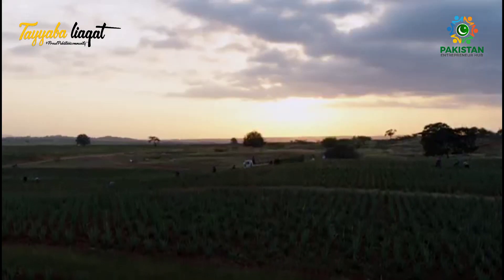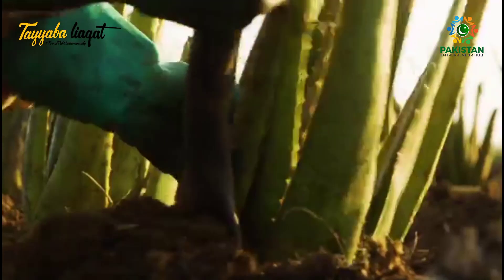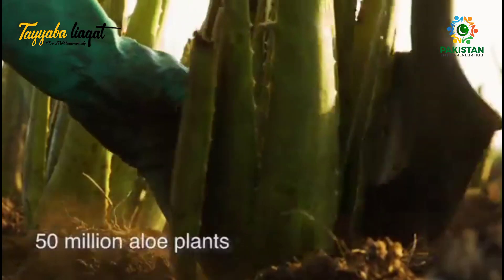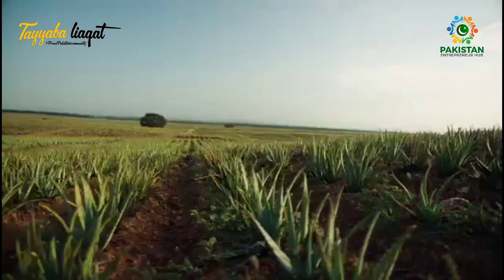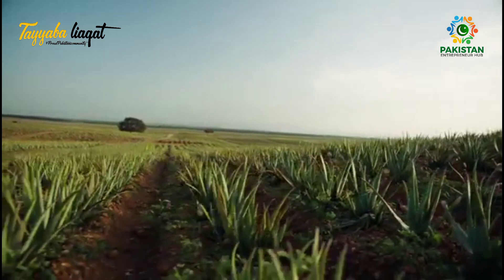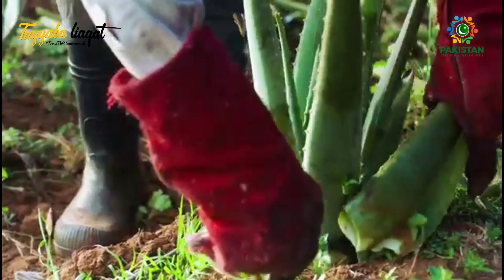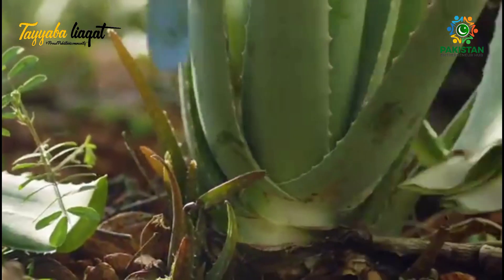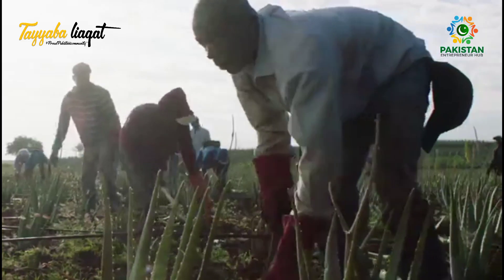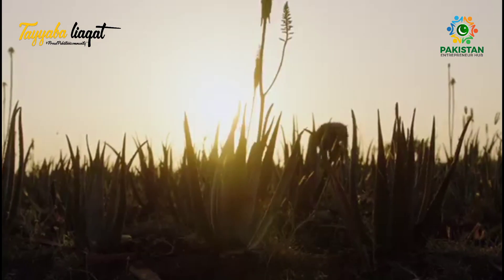It all starts at our aloe plantations in Texas and the Dominican Republic. This is where we grow and cultivate over 50 million aloe plants. Each plant is nurtured until the aloe is at the peak of leaf thickness and nutrient content. We carefully harvest the lower leaves by hand, letting the inner leaves grow. This hands-on process ensures that no part of the aloe is damaged and allows each plant to continue to produce nutrient-rich leaves for up to 5 years.